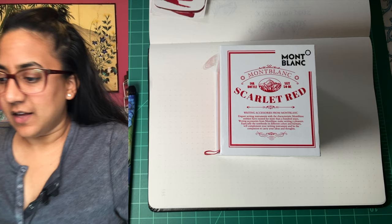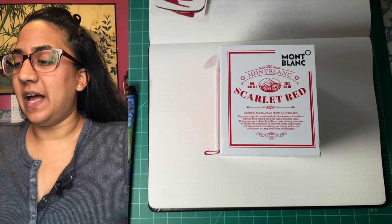Hello everyone! Happy Friday. I have a new ink to share with you and it's new and hot.